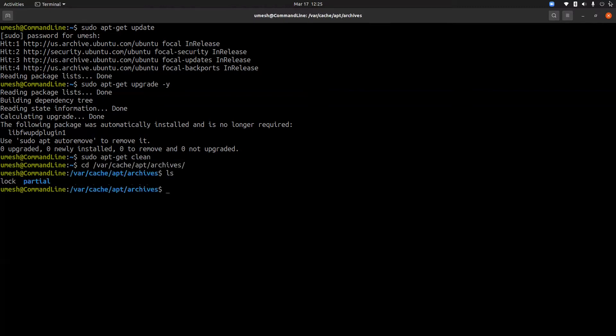It removes everything except the lock file and the partial directory. The next command you can run is 'sudo apt-get autoclean'. Like the clean command we just ran, autoclean also clears out the local repository of any retrieved package files.